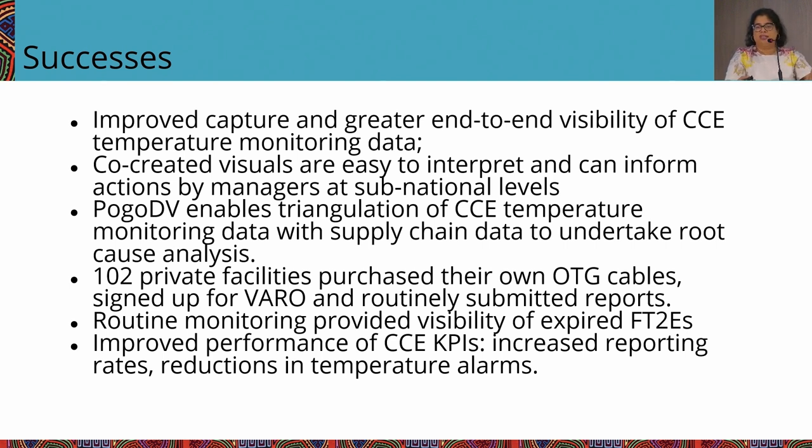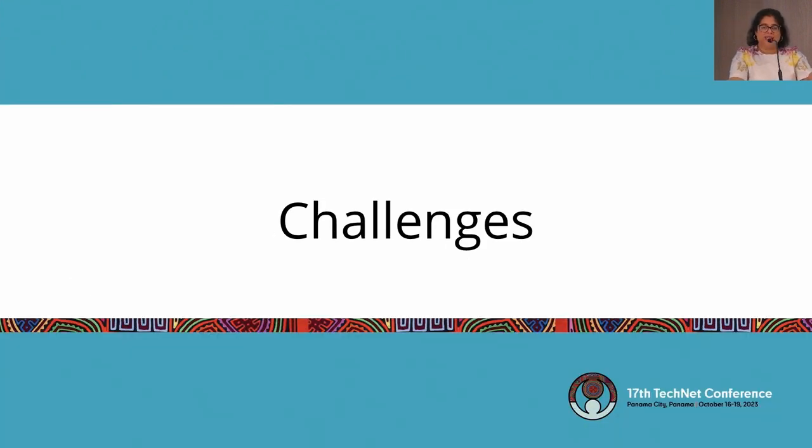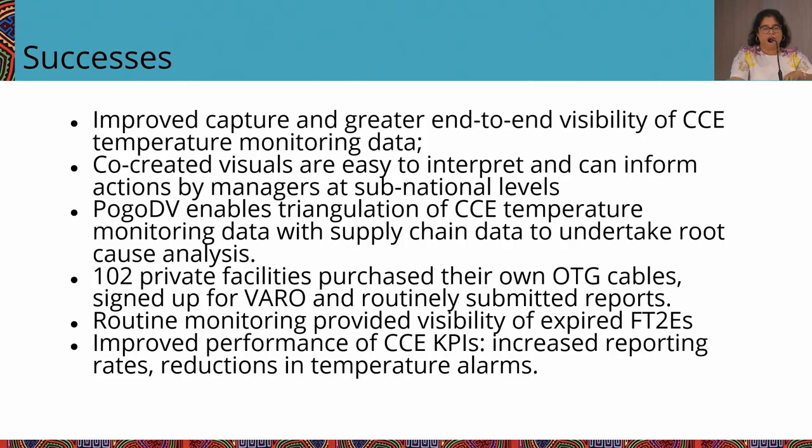WhatsApp groups associated with each impact team really helped with peer-to-peer learning, taking actions, and reminders for reporting. Private sector providers were part of these groups and got so excited by what they saw with their public sector counterparts that they decided on their own to buy the OTG cables and use Varro for their own temperature monitoring. The Ministry of Health would not have been able to identify the expiries of FT2Es without this process — there was no mechanism for them to know that thousands had expired. Since then they have procured a new batch of FT2Es for the whole country and are making the decision to scale up Varro and OTG cables.